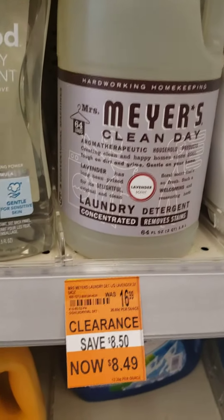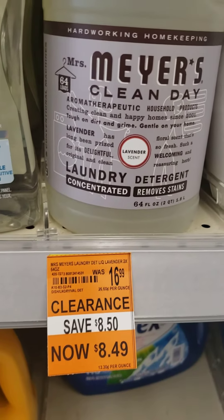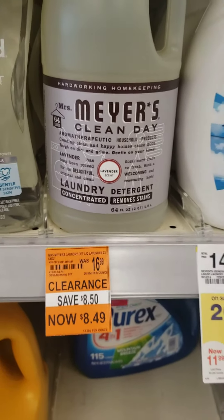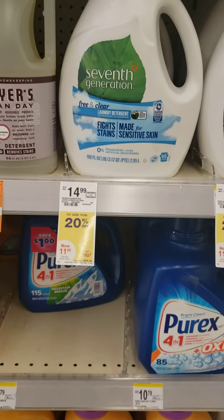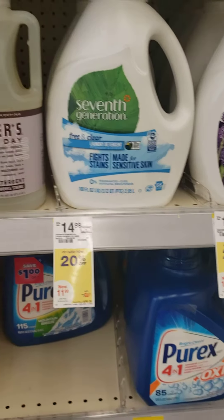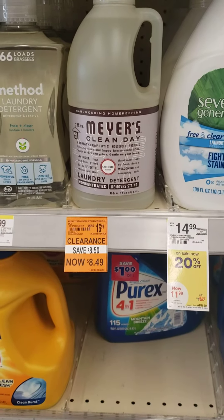If you're a fan of Mrs. Meyer's laundry detergent, it's $1.49 compared to the regular $16.99. Your mileage may vary, but I wanted to put that up here real quick while I was here at Walgreens — check your laundry care section, some detergents are 50% off.